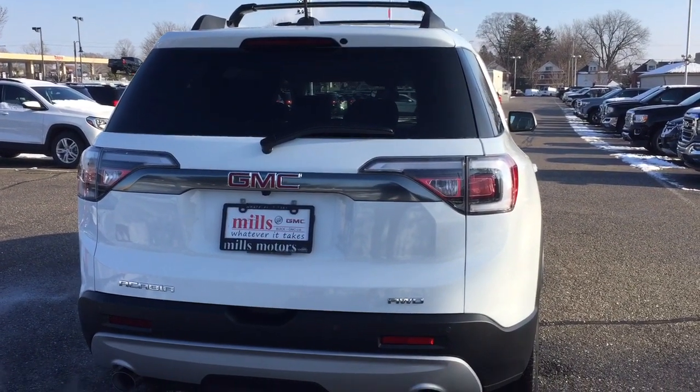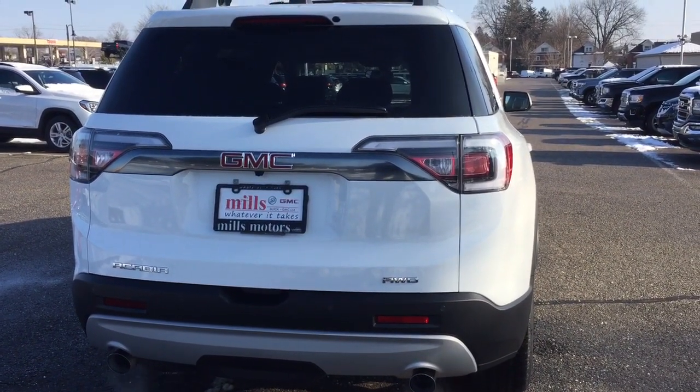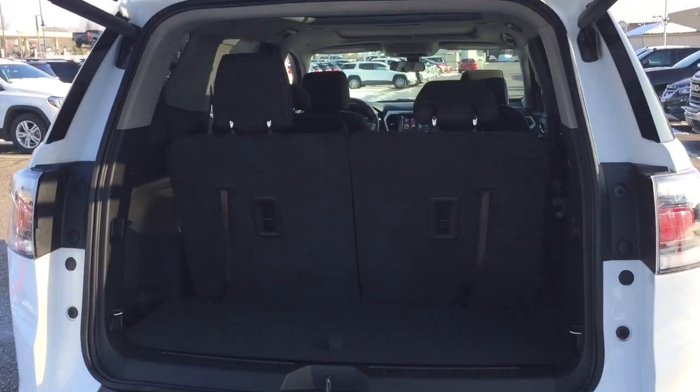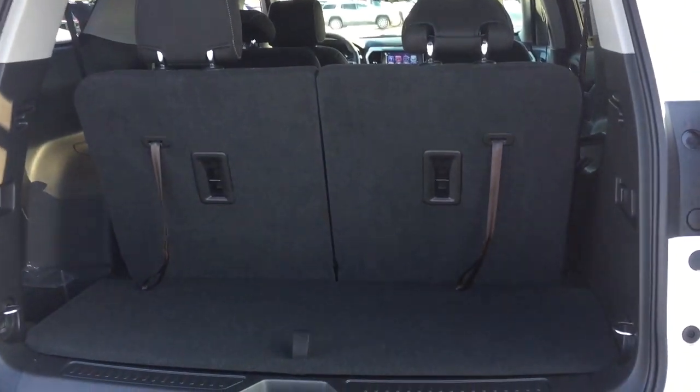Let's take a look at the rear of the vehicle. You've got the dual exhaust, rear parking sensors, and all-wheel drive badging on the right-hand side. Press this button twice and that hatch opens up nice and wide — there's a look at the storage space available with the third row of seats currently up.